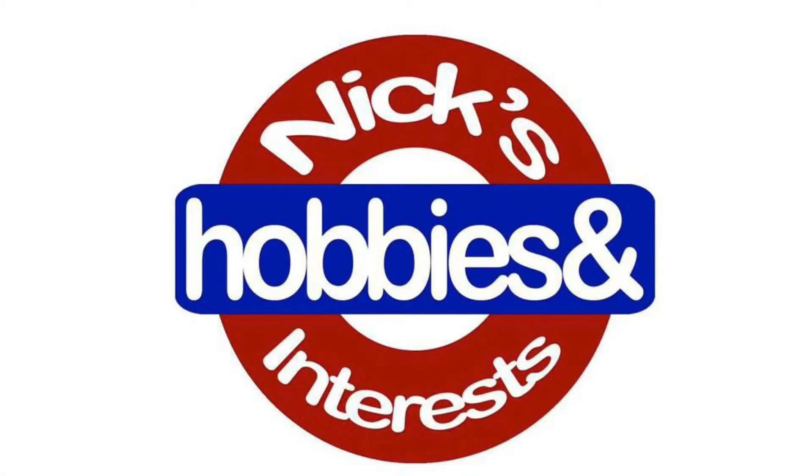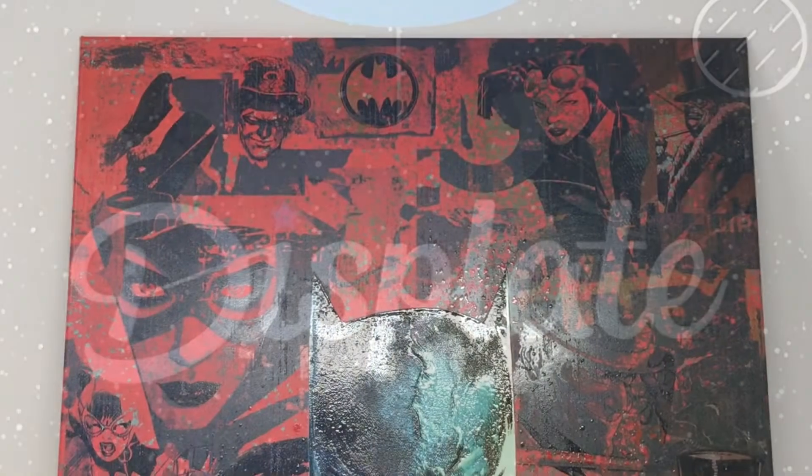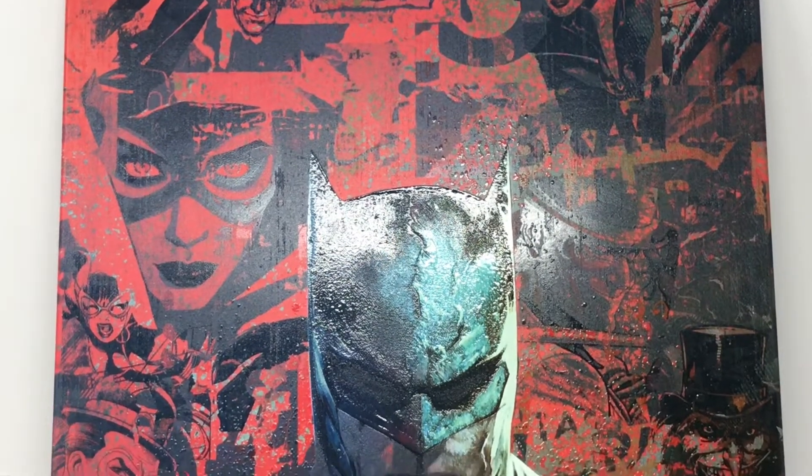Hello, and welcome back to Nick's Hobbies and Interests. This arrived earlier than normal, so that's why it's going to be at the beginning of the week and before the next one gets announced. The Displate limited edition, the latest one as it stands right now, has arrived.